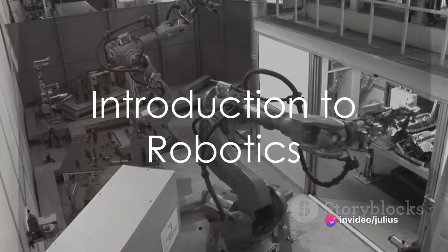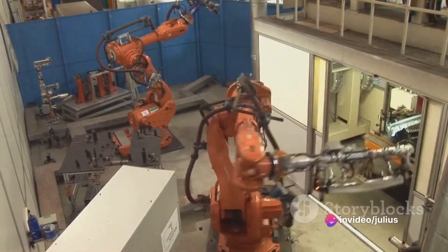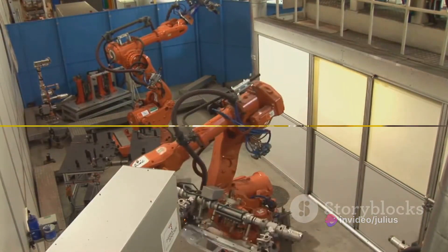Ever wondered about the different types of robots and their uses? This fascinating world of robotics is more diverse and intricate than you might think.